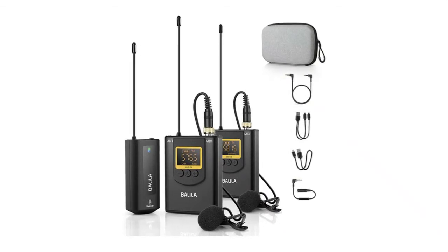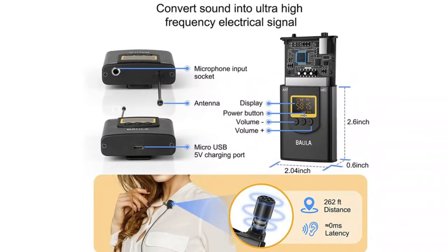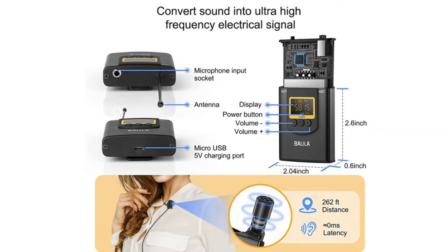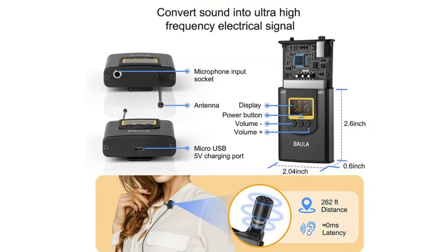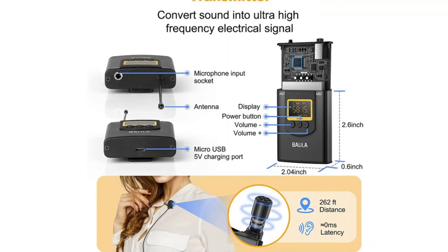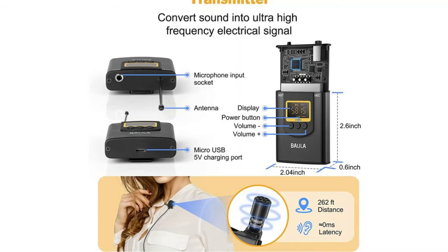UHF digital can provide a stronger signal, reducing interference from Bluetooth or Wi-Fi. As a professional manufacturer of acoustic equipment, we strive to provide customers with the most reliable products. The receiver of our wireless lapel microphone is equipped with a real-time monitoring function, so you will not lose valuable audio when interviewing or recording.